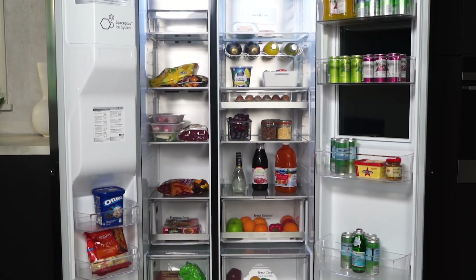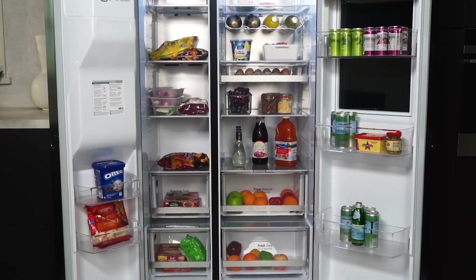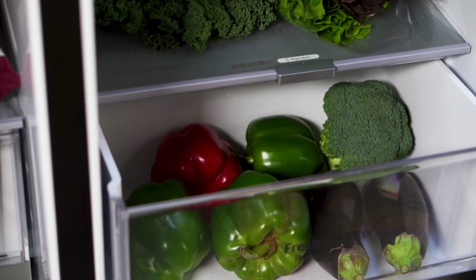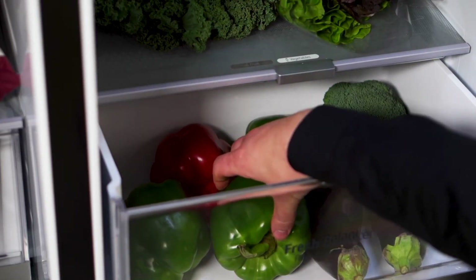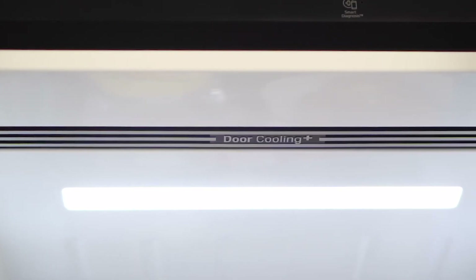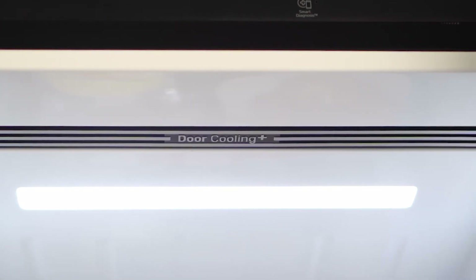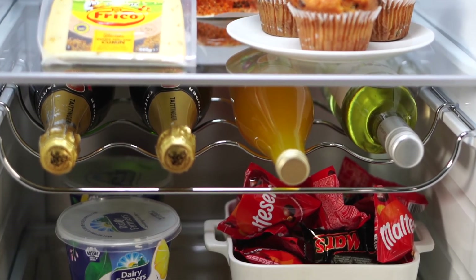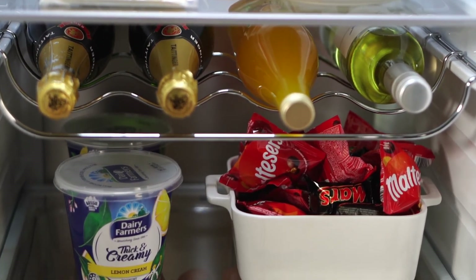Keep your fruits and veggies at their freshest with Fresh Balancer. Its hexagonal structure retains moisture, and sliding controls allow you to select the ideal humidity setting for your fruits or vegetables. The surround cooling feature ensures even cooling from both the front and back, keeping your food fresher for longer — no more worries about items stored at the front of the fridge losing freshness.